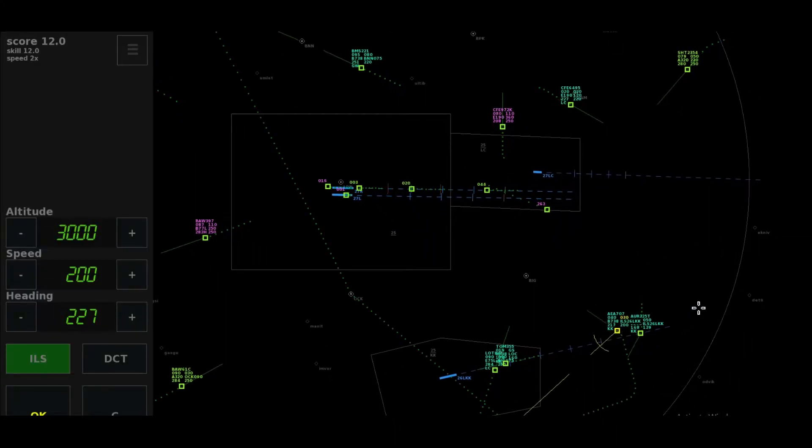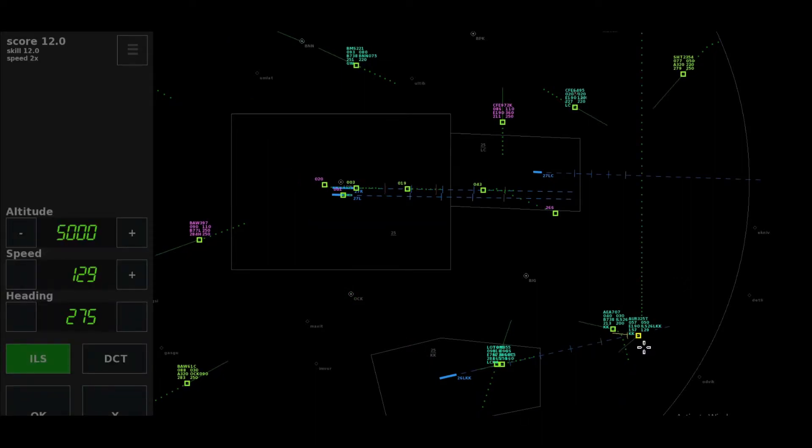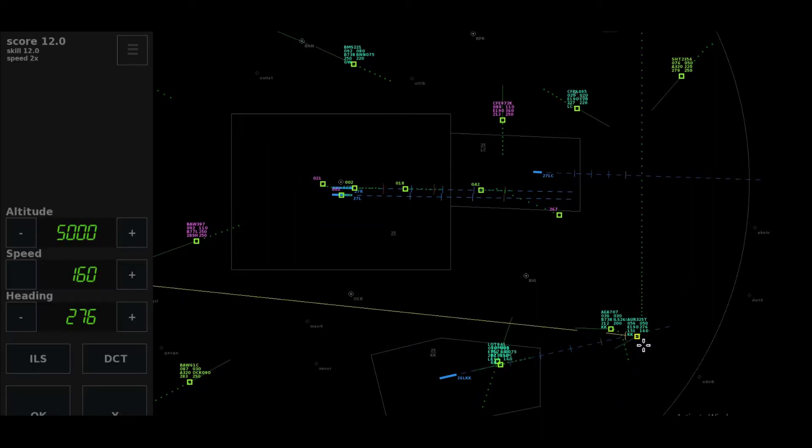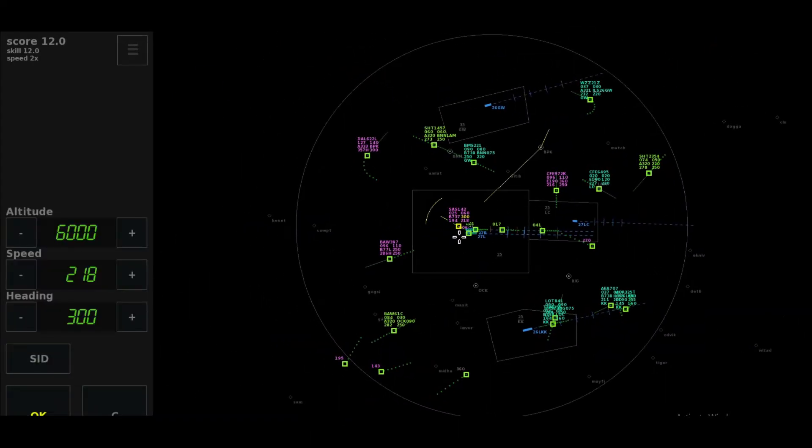Heading 255, cleared approach 26 Luton, Align 3-2-5 Tango. Reducing to final approach speed, Align 3-2-5 Tango. Westjet 229-er Alpha, bye. Descend to altitude 3,000 feet, Europa 707.